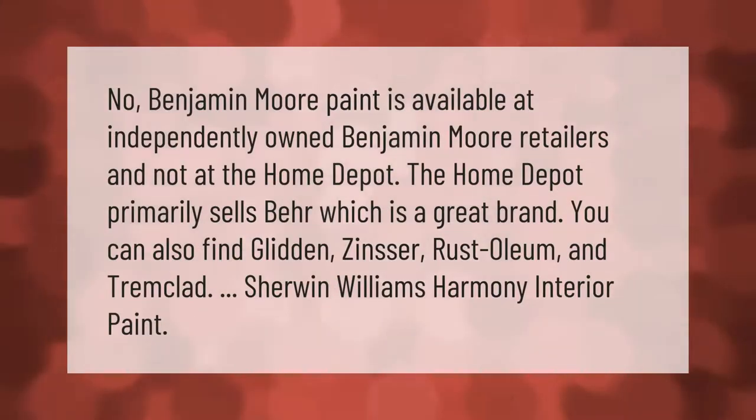Benjamin Moore paint is available at independently owned Benjamin Moore retailers and not at Home Depot. Home Depot primarily sells Behr, which is a great brand. You can also find Glidden, Zinsser, Rust-Oleum, Tremclad, and Sherwin Williams Harmony interior paint there.